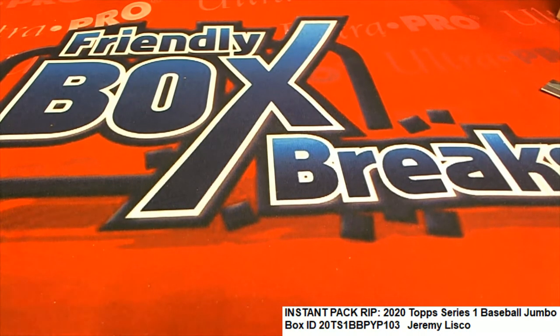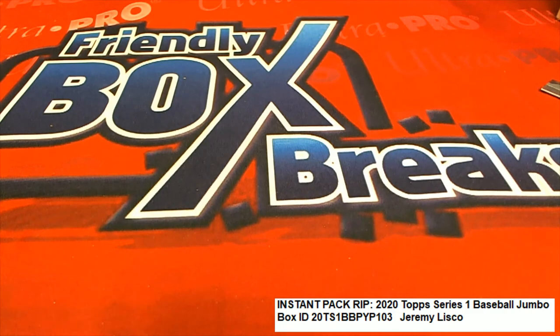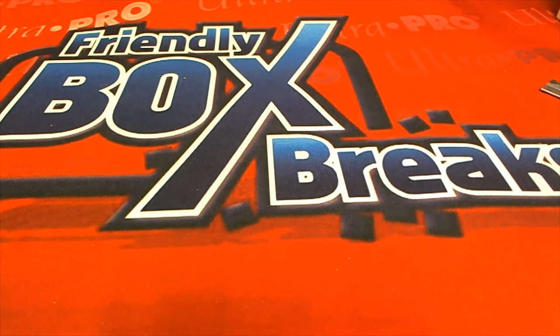Still no autograph or relic out of Series 1 Baseball. I can't believe it — it's going to be a rough one.